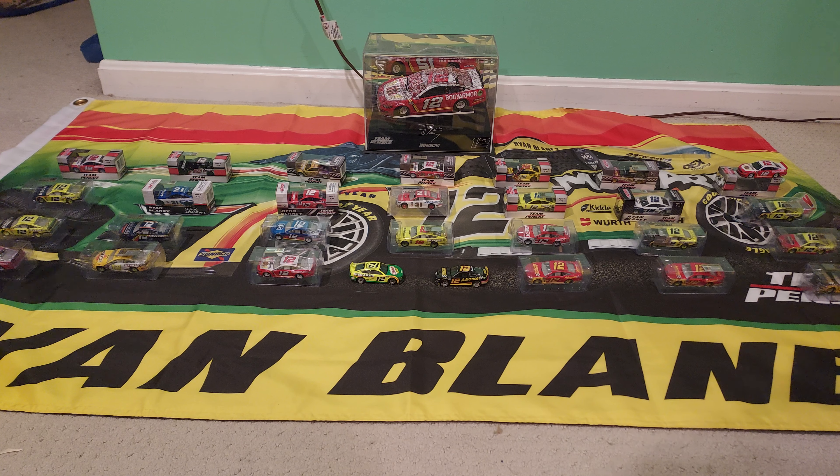Next to that is the Maytag throwback car — I love that scheme. Then is the PPG car. I love that scheme as well. I believe that is the first Mustang I got. Keep in mind I wasn't really ordering online until about June or July 2020. Dead center on that row is the Duracell car — that is the first Ryan Blaney scheme on the number 12 car that I got. To the right is the Dex Imaging car.